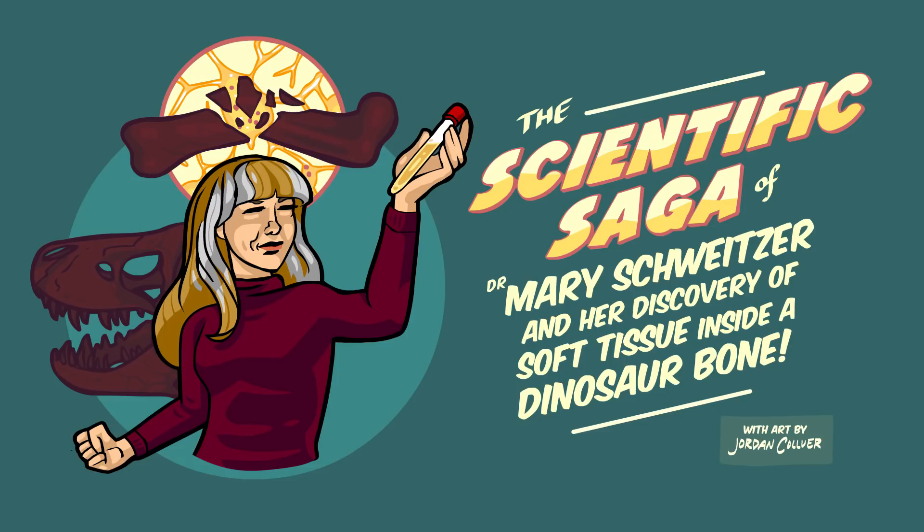Last week I published a new animation on the Stated Clearly channel about the discovery of soft tissue inside dinosaur bones. Dr. Mary Schweitzer was the first to discover soft tissue — she found microscopic remnants of blood vessels inside of a T-Rex leg bone. And since her discovery, many other groups have found similar things in different dinosaur specimens. One of the big questions people have been asking — probably the number one question I've been getting — is does this mean we can finally clone a dinosaur? Can we make a real-life Jurassic Park?